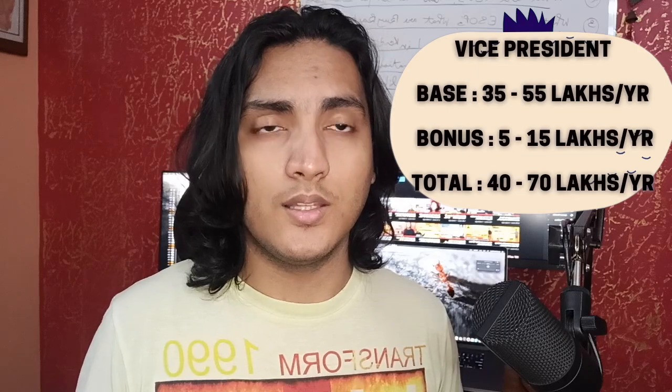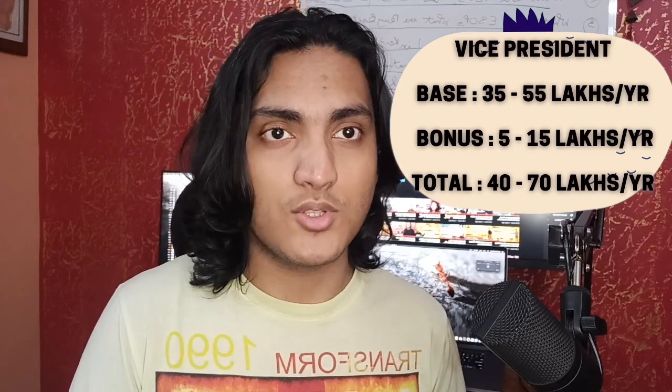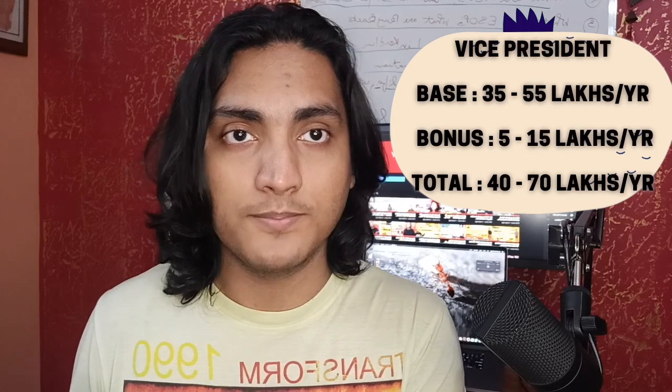For the VP level, depending on the candidate's experience and previous compensation, these ranges can exceed in exceptional cases. In general, the base salary for a VP in Goldman Sachs technology is between 35 to 55 lakhs, and the bonus ranges between 5 to 15 lakhs, making total VP compensation between 40 to 70 lakhs per annum. As you may notice, compensation at higher levels at Goldman Sachs falls below that of big tech companies, whereas entry-level compensation is much higher than most big tech companies — something to consider when evaluating an offer.